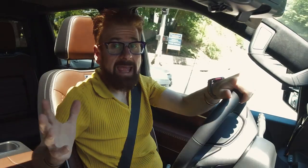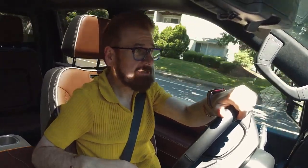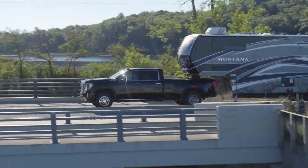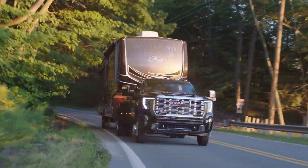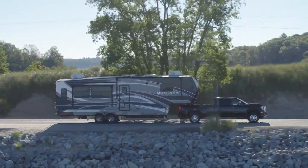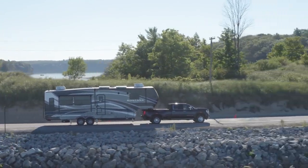GMC has cranked up the tech with brand-new trailering technology, including adaptive cruise control with trailering, gross combination weight GCW alert, and transparent trailering view, compatible with gooseneck and fifth-wheel trailering.